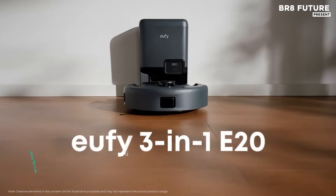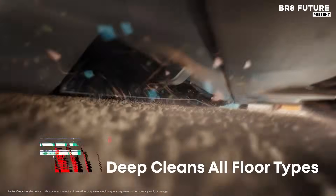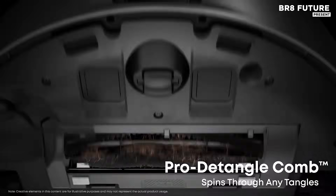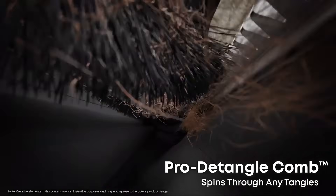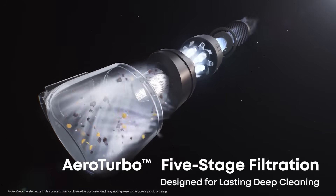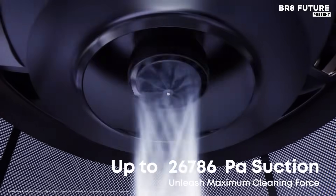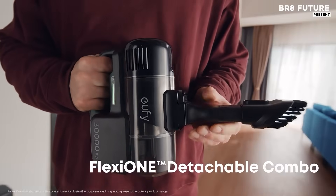The Eufy 3-in-1 E20 Robot Vacuum brings a new level of convenience to home cleaning. Designed with powerful suction, it delivers up to 30,000 pascals, effectively tackling dirt, debris, and pet hair on a variety of surfaces. This versatile vacuum is a combination of a robot vacuum, hand-held vacuum, and stick vacuum, providing a comprehensive cleaning experience for your entire home. Its self-emptying feature ensures up to 75 days of hands-free operation.